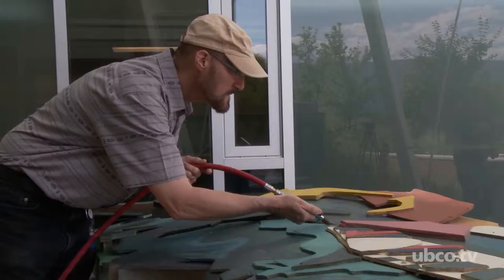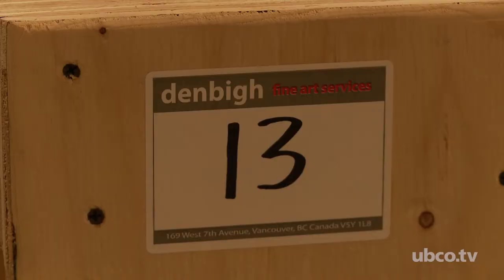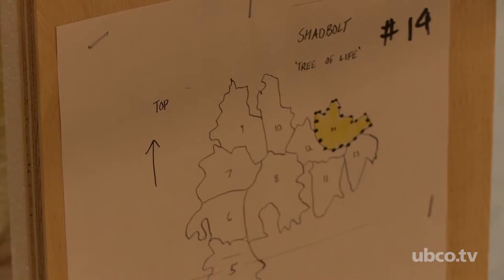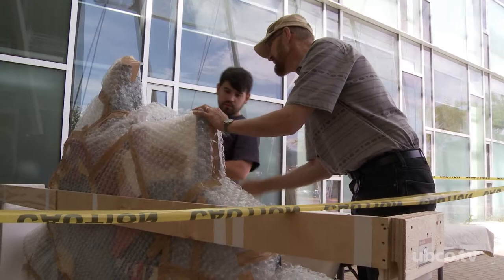Our first concern was whether this wall would hold the weight of the work. Because it's an engineered wall and the wall doesn't go to the floor, it was a significant challenge. The piece was then brought here and stored off-site for a short while, then brought on campus the day of installation.